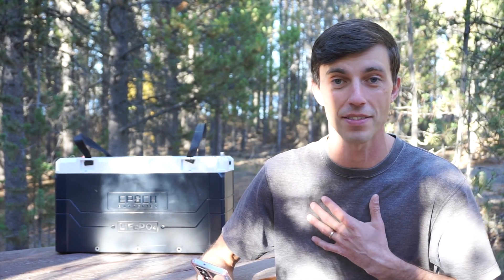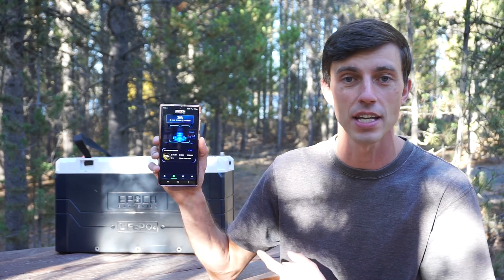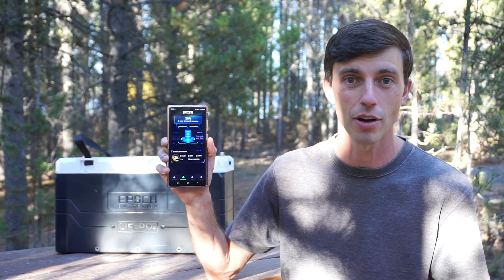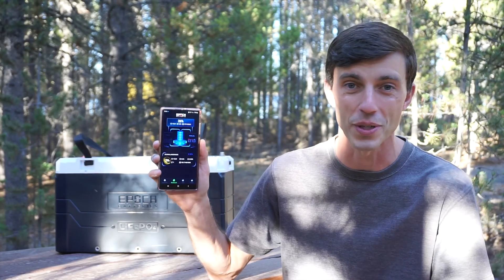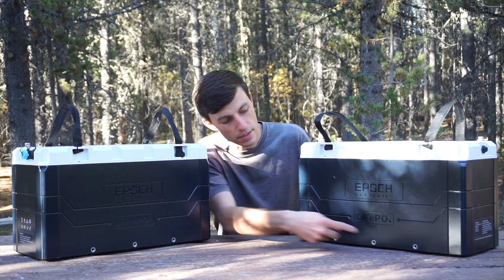Another feature these batteries have that my old ones don't is a smartphone app. You can connect your phone to the batteries and monitor things like state of charge, voltage, temperature, and you can even see what's going on with each individual cell in the batteries. It's pretty sweet.